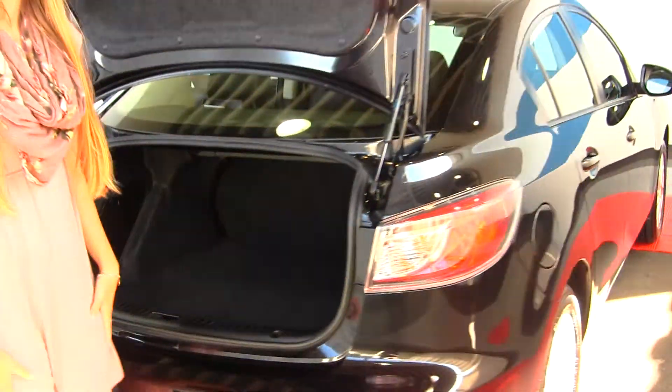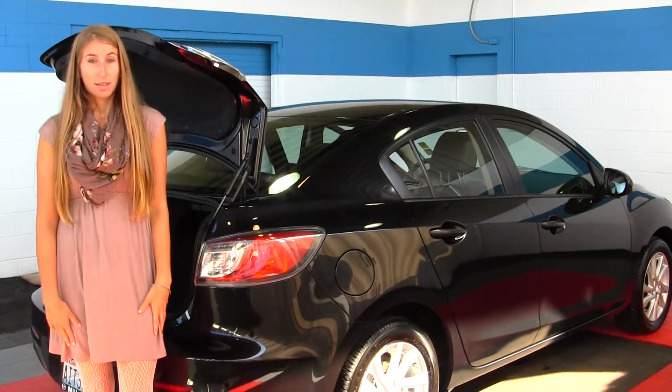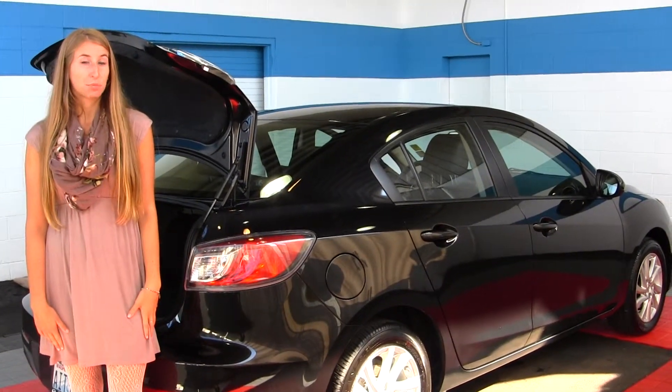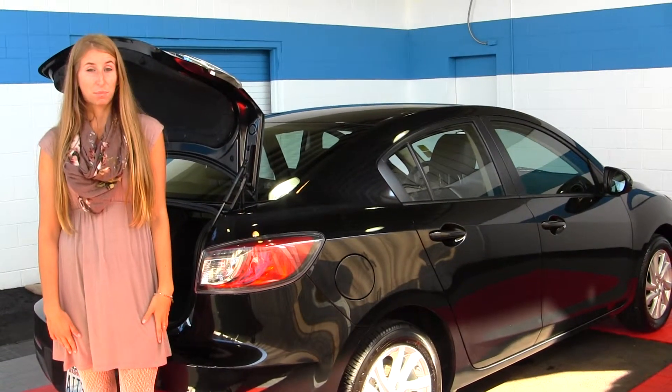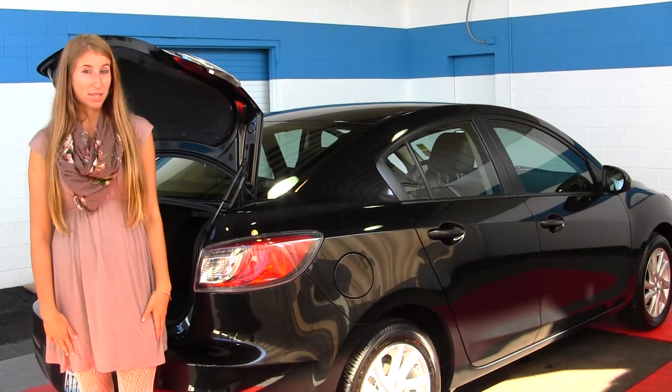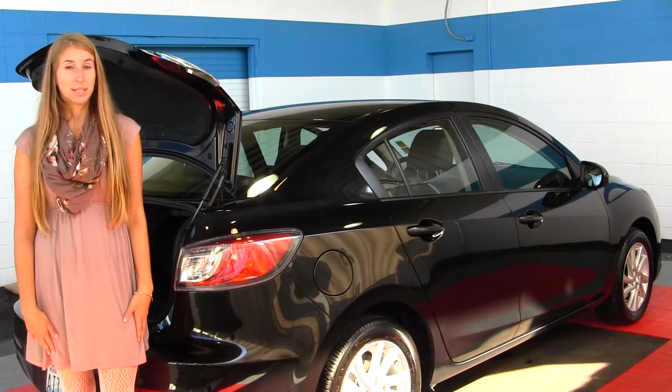All of our inventory here at Milam goes through an extensive service and safety inspection. They are beautifully detailed so you can purchase with confidence. Give us a call today to set up a test drive with one of our professional sales representatives at 253-845-1766.